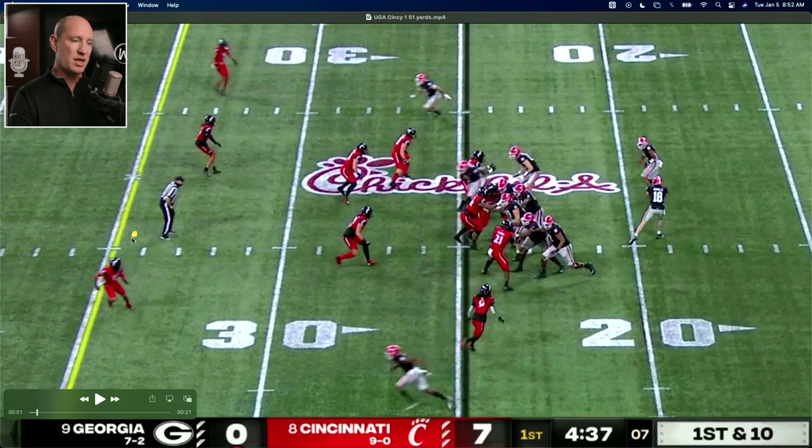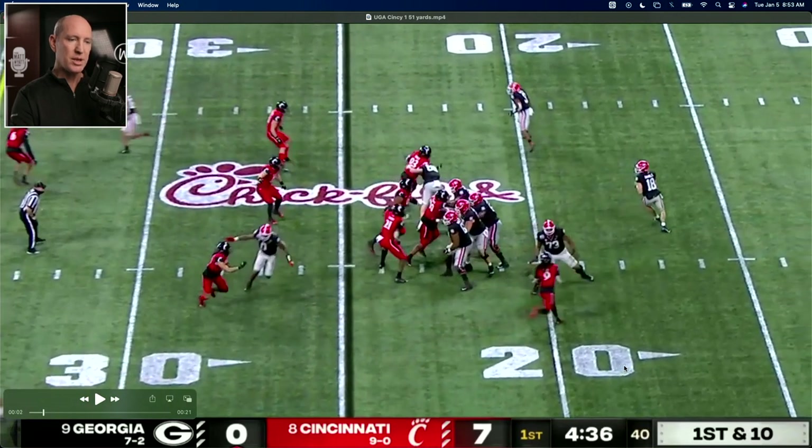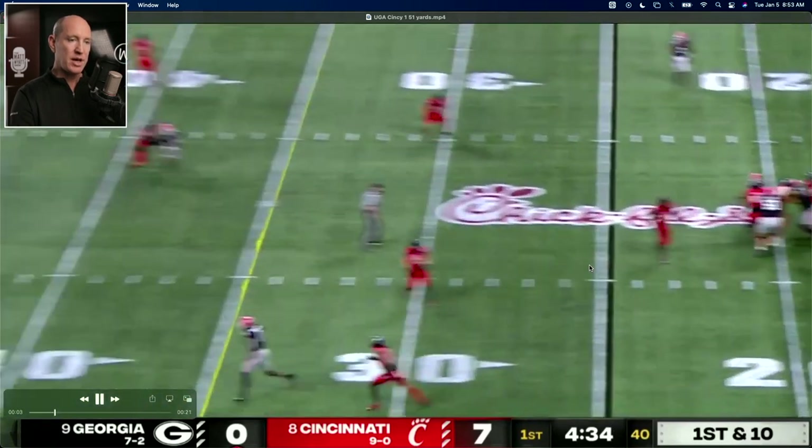With the corner blitzing, the safety now has the responsibility in zone coverage of playing this deep third. The other deep defenders are here in the middle — the other safety — and here on the corner. So it's three deep to compensate for corner blitz. He's got to come over. A lot of teams will see this and they'll hitch off of it and throw an easy route, but Georgia is going to try to throw the home run. Corner blitzing — here he comes — safety coming over. It's picked up. Initially he sees the safety rotating back to the middle of the field and knows he's got one-on-one back there on the backside, and Pickens is just running right by him.